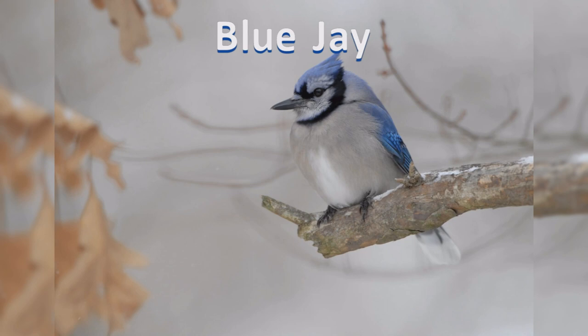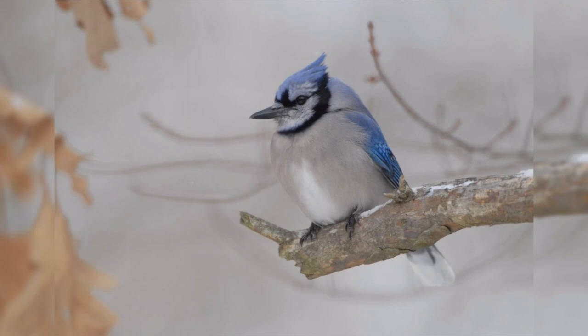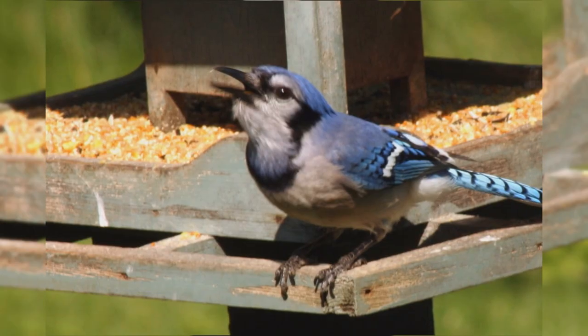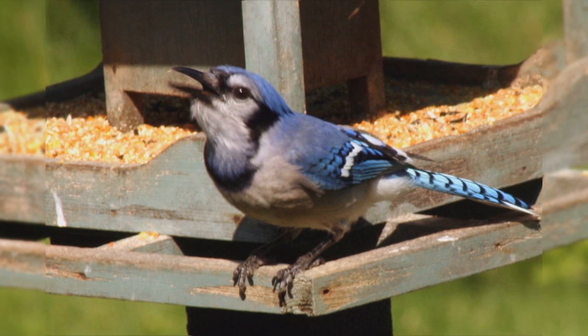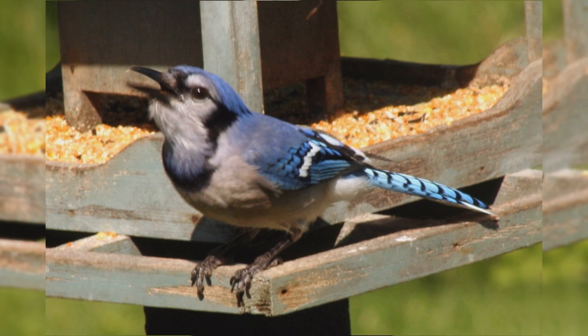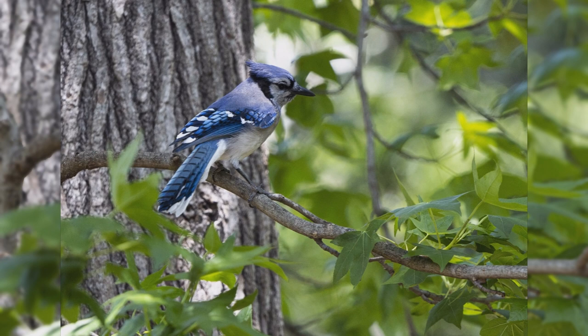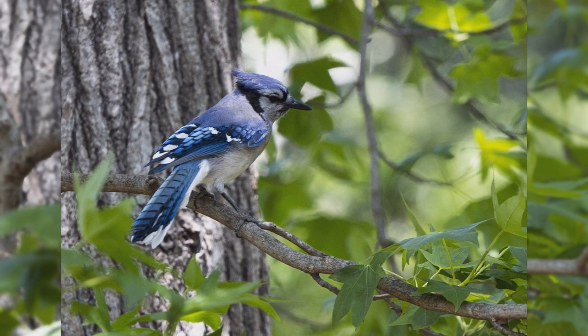Blue Jays are one of the most well-known birds in the United States. Birds are found year-round east of the Rocky Mountains, from southern Canada to Texas and eastward. There is a noticeable migration of some of their population across most of their range, with birds moving northward into the Great Plains of Canada for the summer. Though they are found in woodlands of all types, they are especially attracted to oak trees and are common in residential areas too.